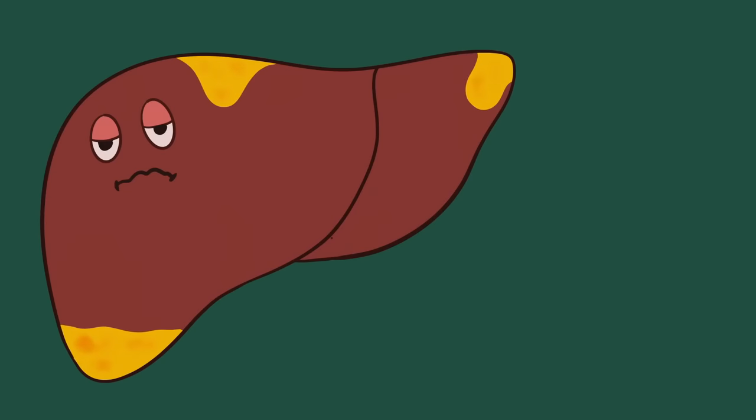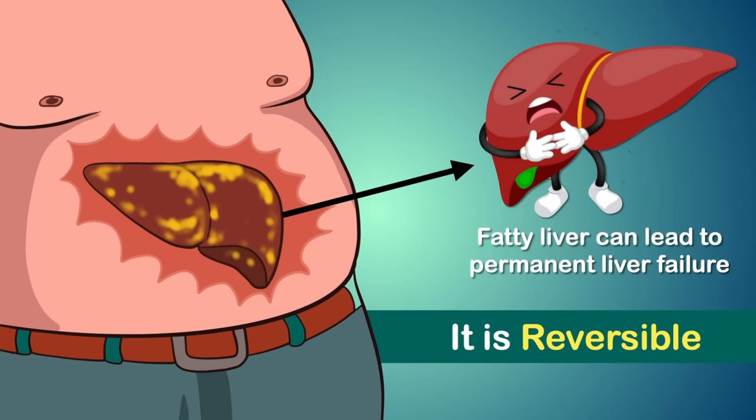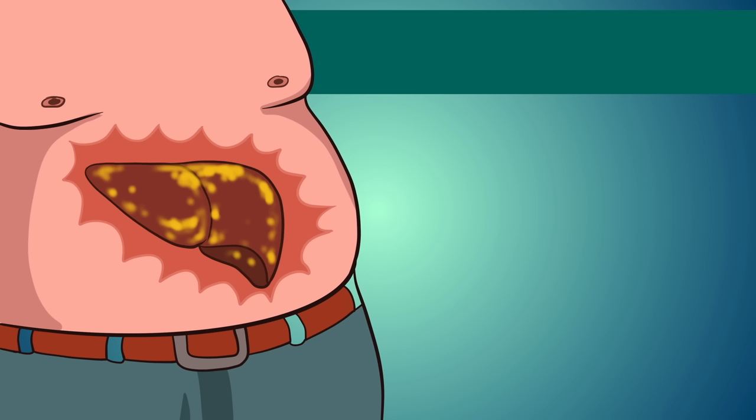Fatty liver simply means a liver full of fat. It happens when fat builds up in the liver. Having small amounts of fat in your liver is normal, but too much can become a health problem. Fatty liver can lead to permanent liver damage, but on the positive side, it is reversible if you take proper care at the right time.